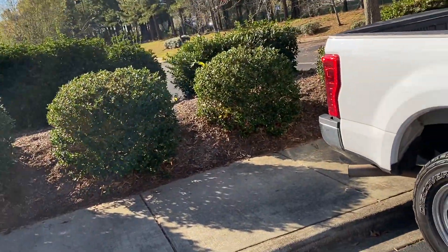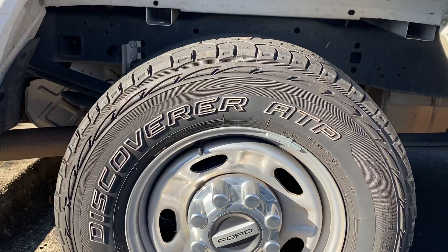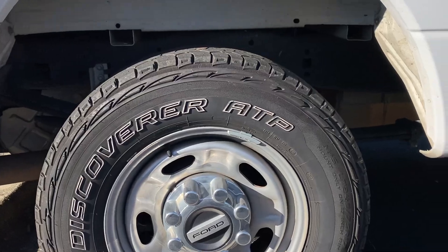I got the Cooper Discovery ATP. A lot of people said in the comments when I uploaded that video that they didn't think Cooper tires are that great, and you guys were all talking about BF Goodrich and a bunch of other tires. Anyway, these are the Discover ATP Plus M+S.